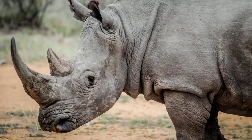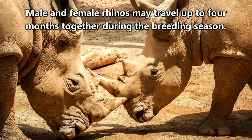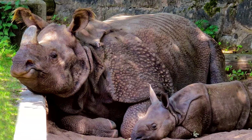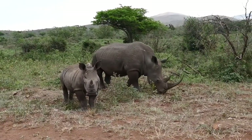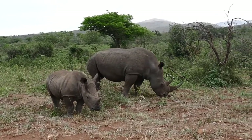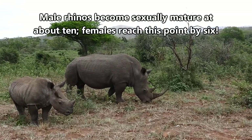Conflicts can arise over territory and mating rights. Most of the time rhinos are solitary creatures, but during breeding season males and females will sometimes travel together. The females gestate for up to two years before giving birth to a single calf. The baby rhino will stick with its mother for its first two years of life and, depending on its sex, will be ready to have its own children within a decade.